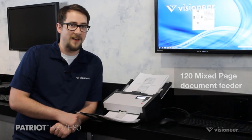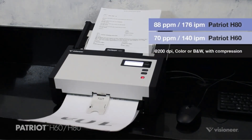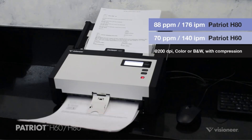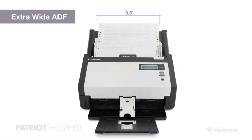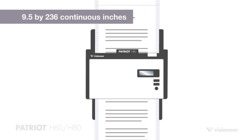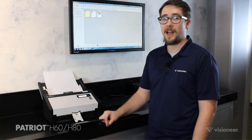This scanner is designed for quick organization, allowing for the conversion of paper documents into searchable PDF files, and it offers flexible media handling for various types of documents and photos. With a 600 dpi resolution, 24-bit color depth, and a standard sheet capacity of 100, the Visioneer Road Warrior 4D Duplex USB Scanner provides efficient and high-quality scanning capabilities.